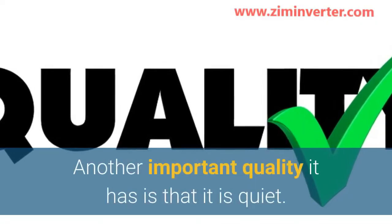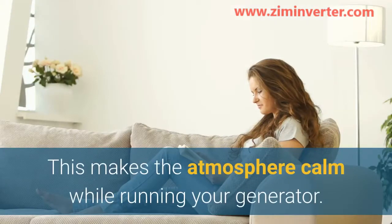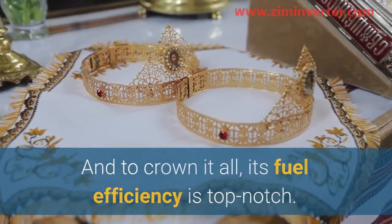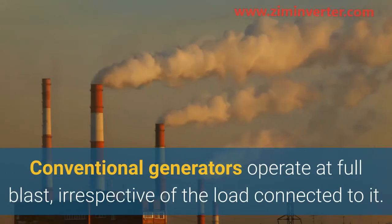It is portable, making it ideal for campers. Another important quality it has is that it is quiet, which makes the atmosphere calm while running your generator.